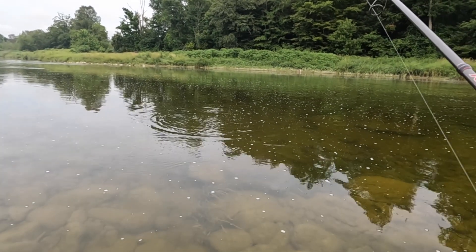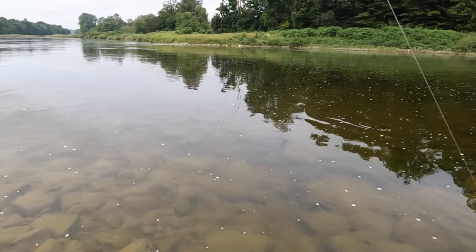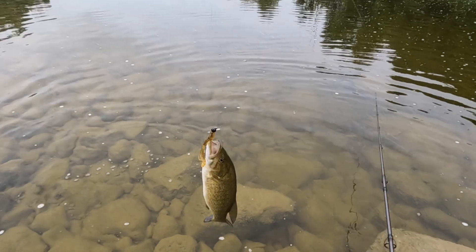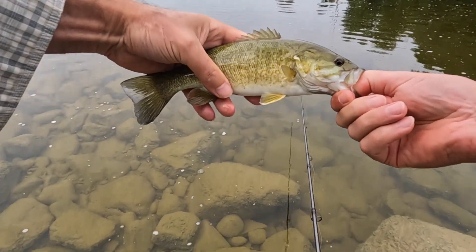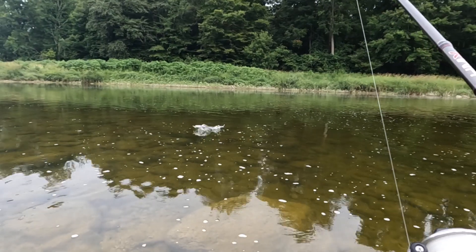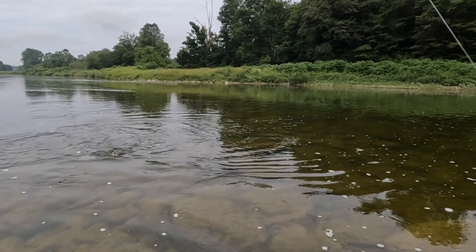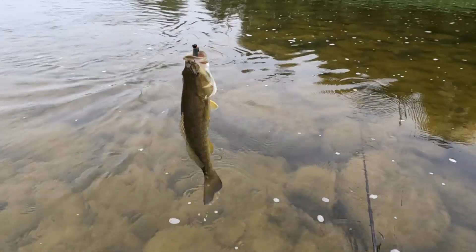Another little one. I'm going to change baits, go to something bigger. That's not bad. I'm using a 4-inch paddle tail now. It's maybe 12 inches — actually, he's bigger than 12 inches. That's the biggest one yet.